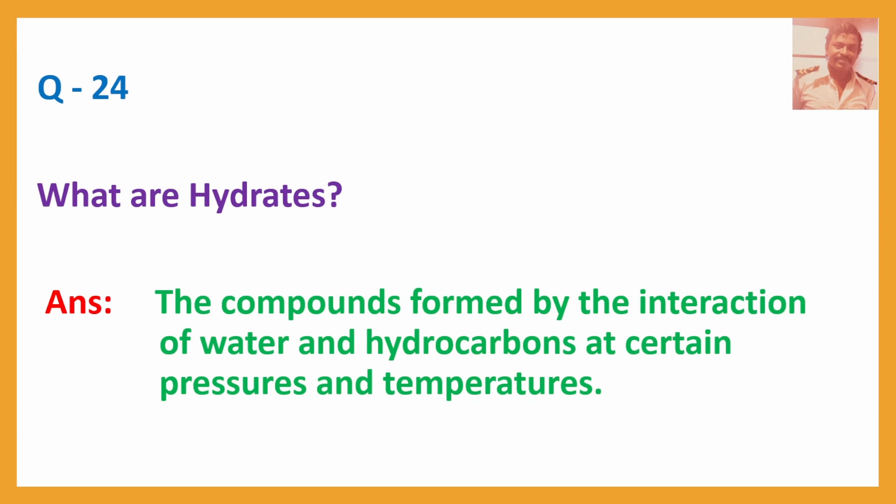Q24. What are hydrates? Answer: The compounds formed by the interaction of water and hydrocarbons at certain pressures and temperatures.